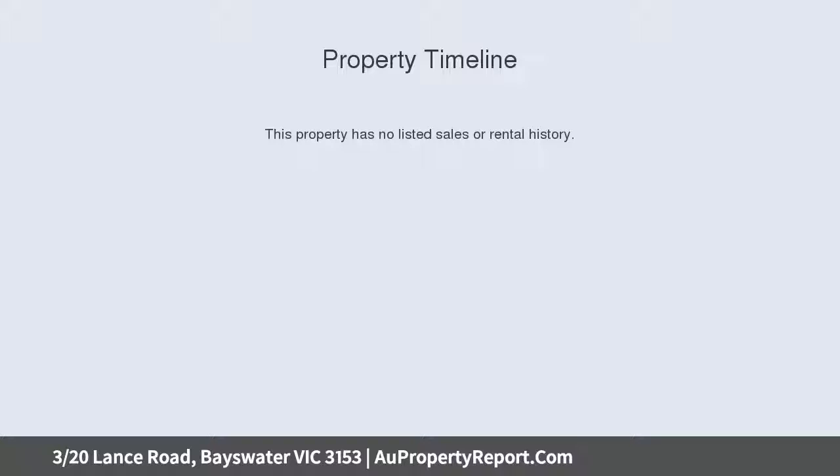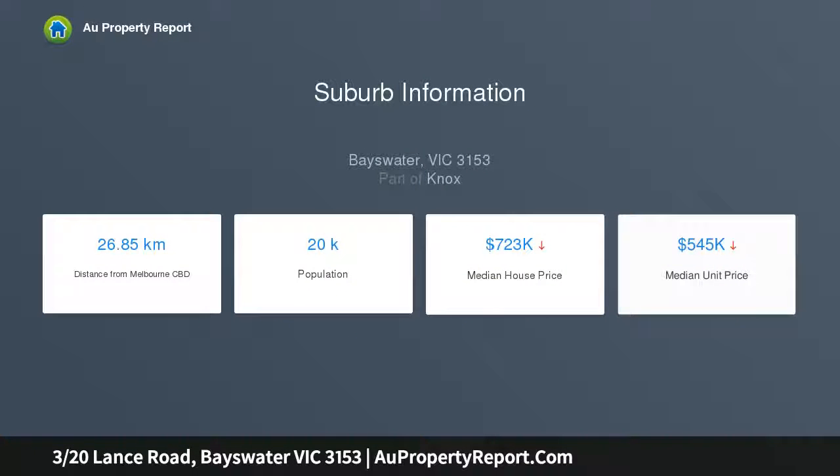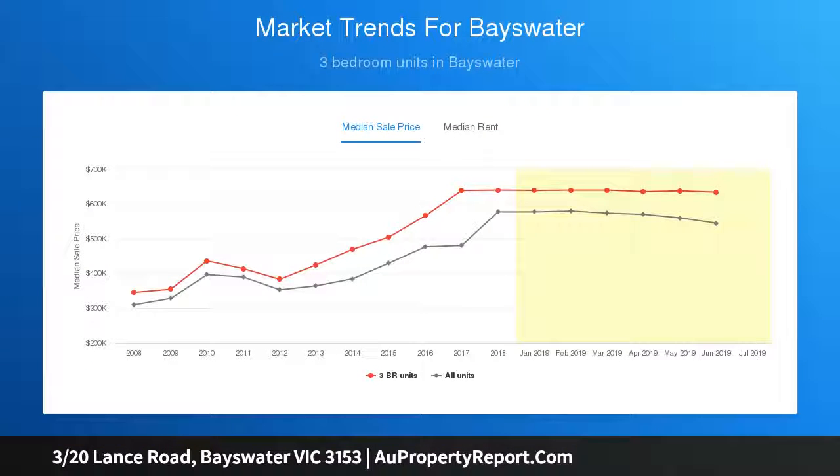This is a gorgeous unit in a great location. This home is perfectly positioned at the back of this block within walking distance to Bayswater South Primary and Central, to transport, parks, and shopping.